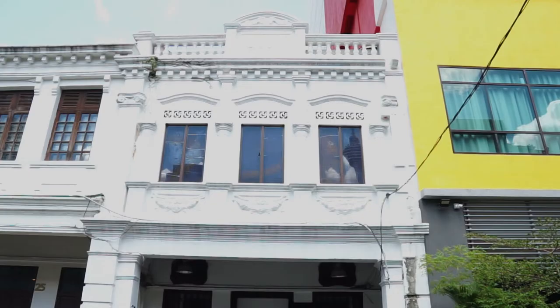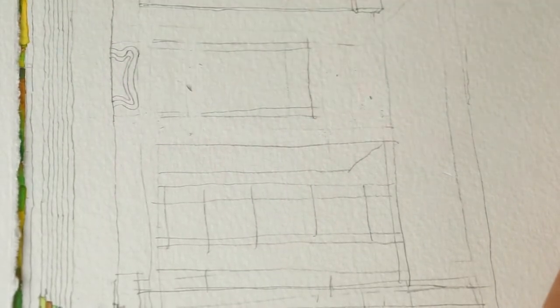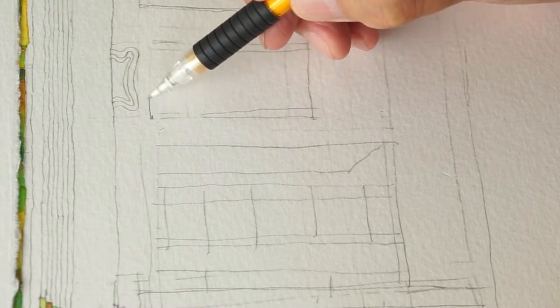First, I take many photos of the building to use as references. Then I draw up the shape and all the details in pencil before I start painting.